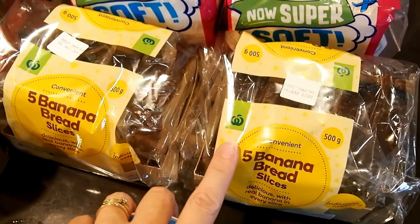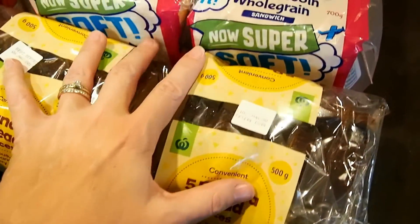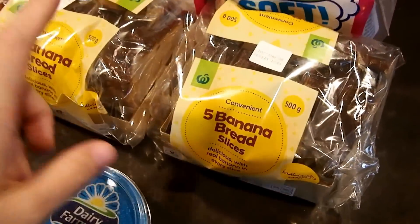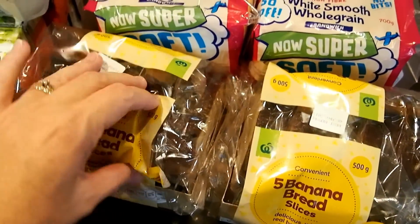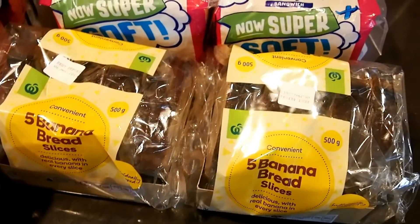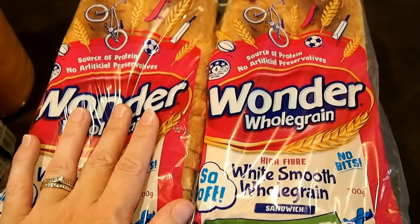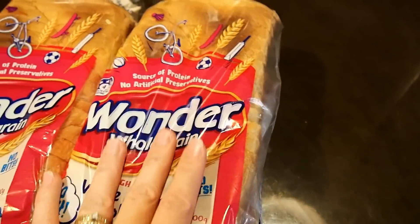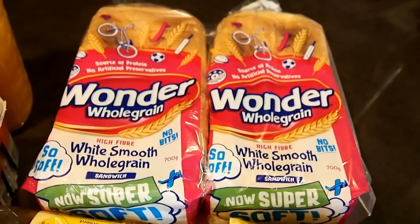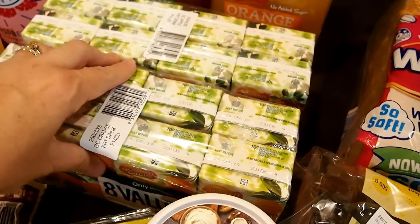Over here I've got banana bread — I really need to just make banana muffins instead of buying these because they're five dollars a packet, ten dollars for two. I can make so many more muffins but the boys like them for breakfast. I also got two loaves of bread; these are the ones we like because they're nice and soft, though lately when you defrost them they haven't been up to scratch.